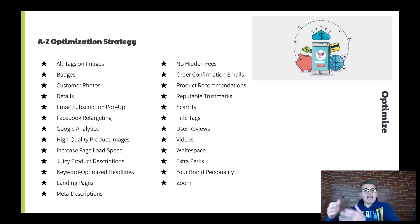A is alt tags on images — make sure you put alt tags on your images in Wix; it'll help rank you in Google. B is badges — make sure you have a new product badge, free shipping badge, or 30% off badge. As humans, we have very short attention spans, so we don't want to dig and read. We want it clear as day: new product or free shipping. C is customer photos — people are much more likely to purchase if they see customers posting photos and tagging you.